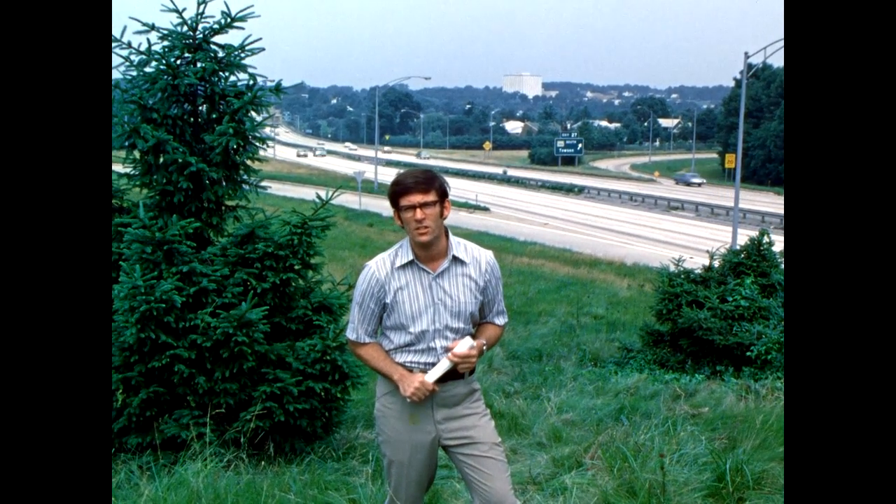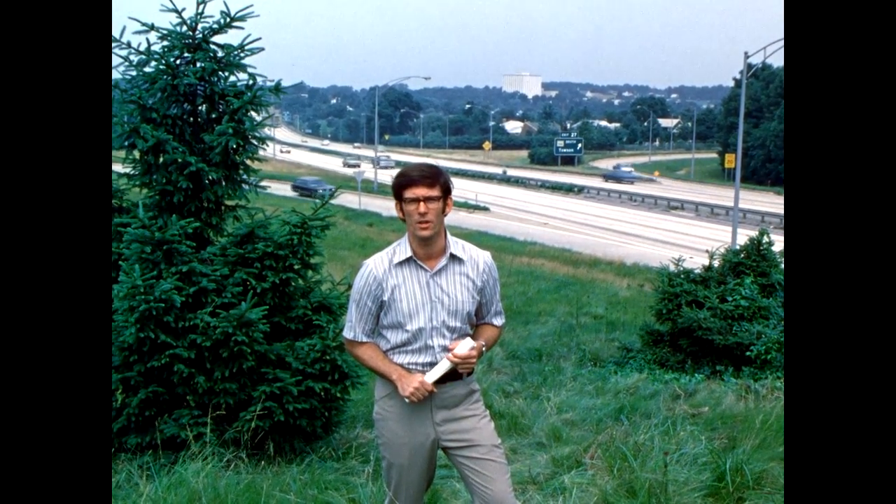And how safe are millions of miles of older highways? The answer is in your morning newspaper, in the stories and photos of adults and children destroyed or maimed for life, in crashes into any one of the host of hazards that routinely, needlessly, line the sides of our highways. I'm Ben Kelly for the Insurance Institute for Highway Safety.